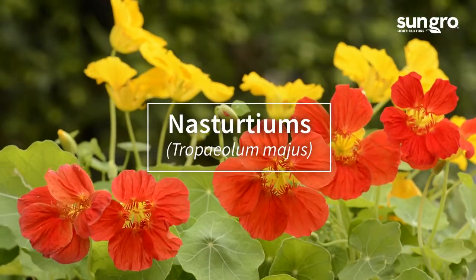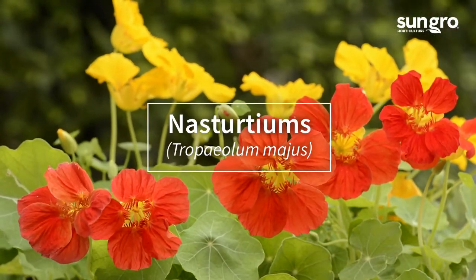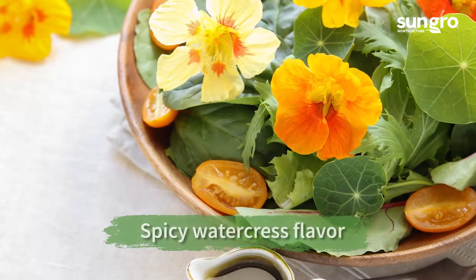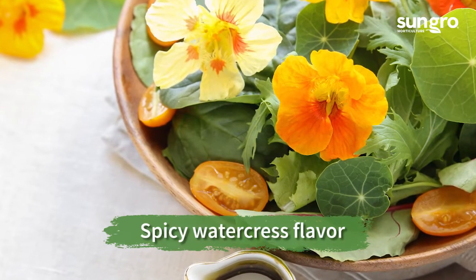If you like the spicy flavor of watercress, then you'll love the taste of fresh nasturtium flowers in salads or in tea sandwiches. Enjoy their peppery taste from summer to fall.